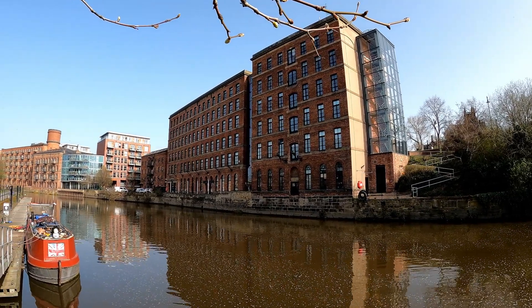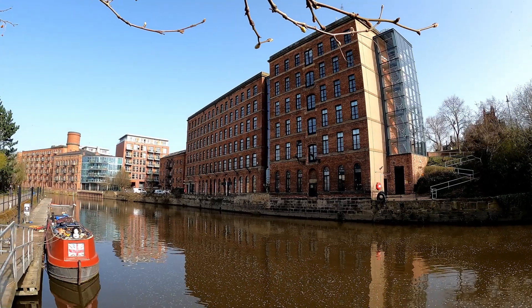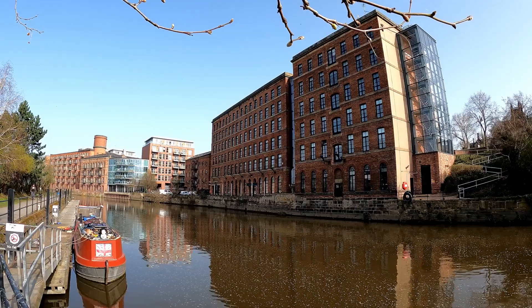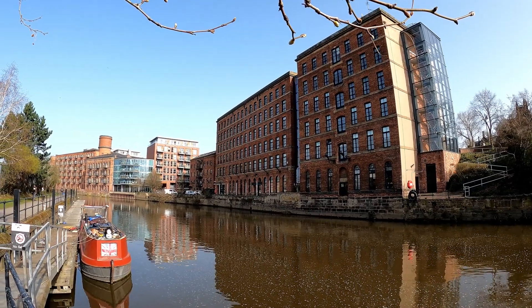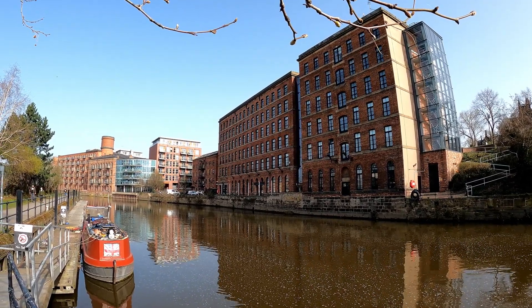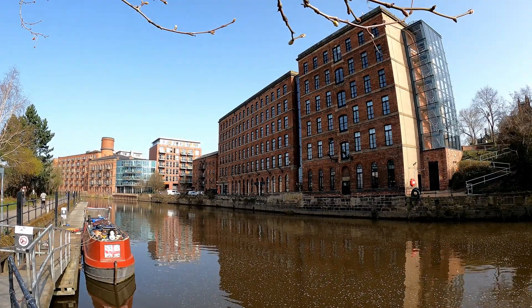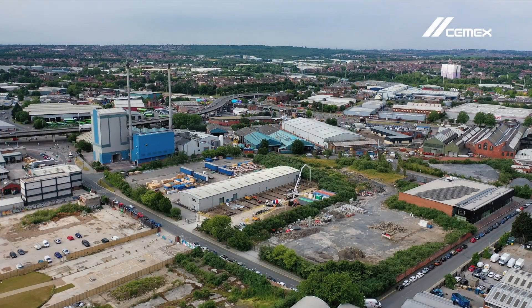However, South Leeds' reliance on iron, steel and textiles meant it was hit hard by industrial decline. By the 1960s, the area's traditional industries had largely collapsed and workers' terraced houses were demolished in slum clearances. Once home to steel mills and chemical works, Leeds Southbank was transformed in the space of a few years to post-industrial wasteland.